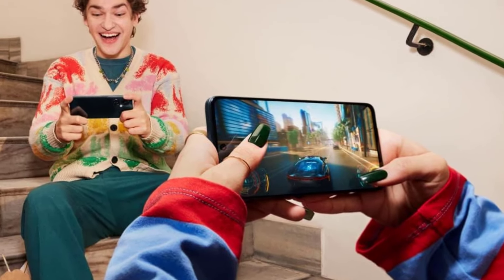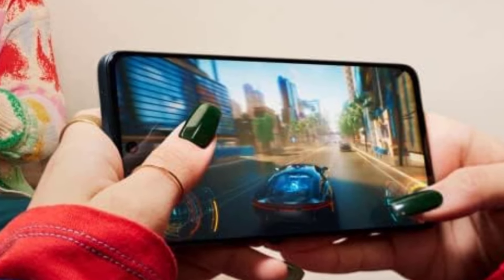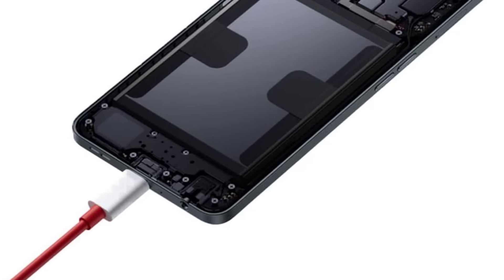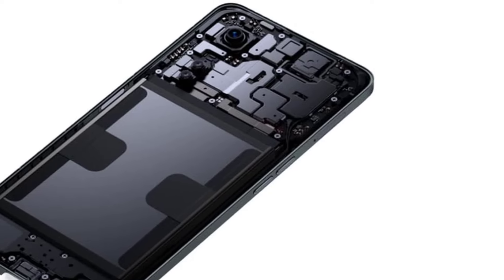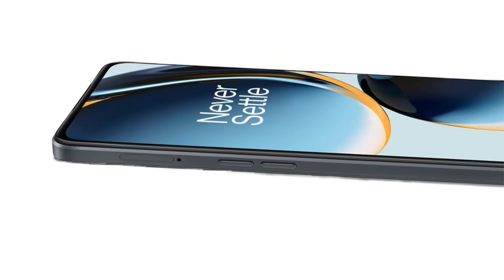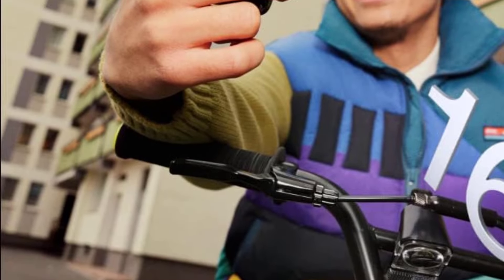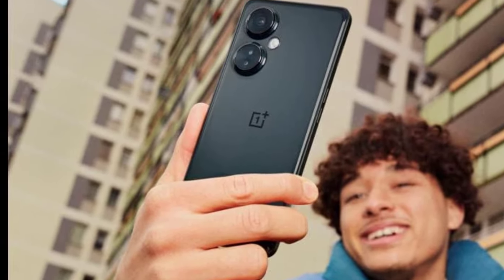The standout feature of the N30 is its 108MP main camera, which provides impressive photo quality with high detail, particularly in well-lit conditions. This high-resolution sensor is complemented by additional cameras, including an ultra-wide and a depth sensor, offering versatility for different photography scenarios. For selfies and video calls, the 16MP front camera delivers sharp and clear shots. With a 5,000mAh battery, the Nord N30 promises long-lasting usage, supporting 50W fast charging, which can quickly recharge the phone, minimizing downtime.